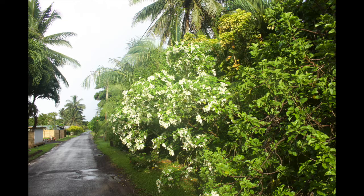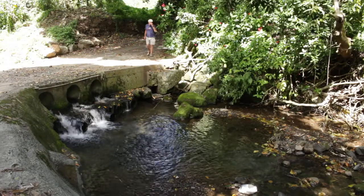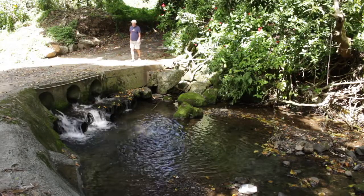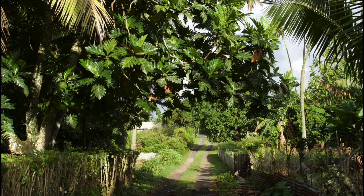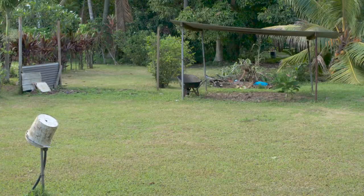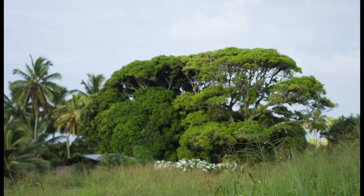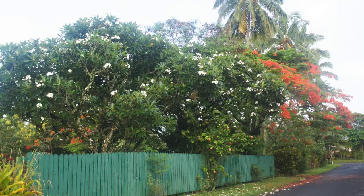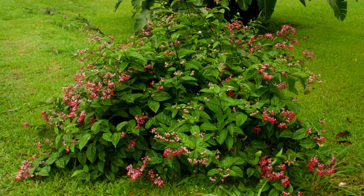Sometimes the rain left even the flowers looking a bit bedraggled. But there was plenty of good weather for walking, and I found a lot of places to walk — most of them in these little side roads near the resort, passing farmyards and the prison, and many different kinds of tropical plants.